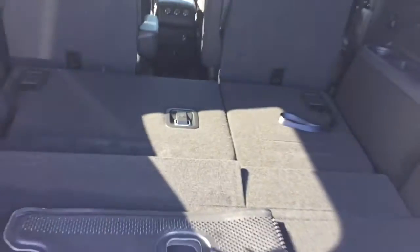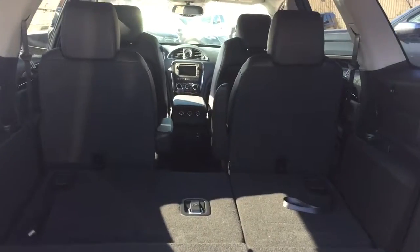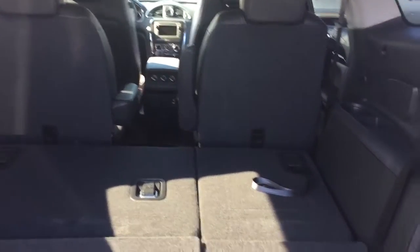Just pull up the latch, push forward, and the third-row seating folds down nice and flat. Of course, the captain's chairs in the second row will also lie down nice and flat — we'll show you how to do that in just a moment.